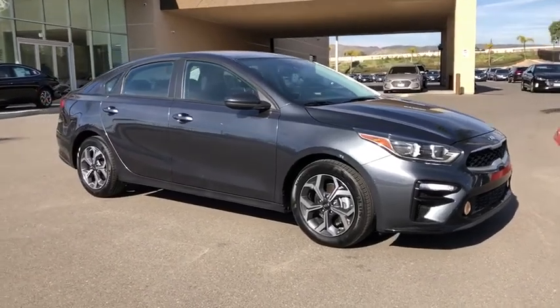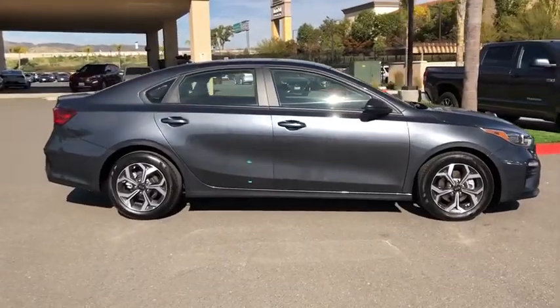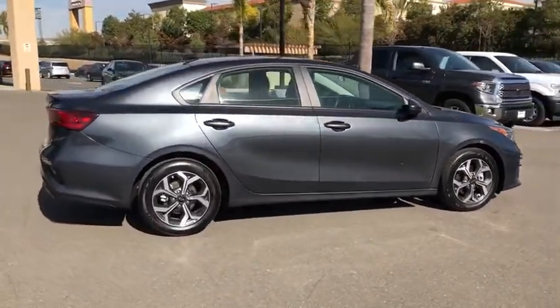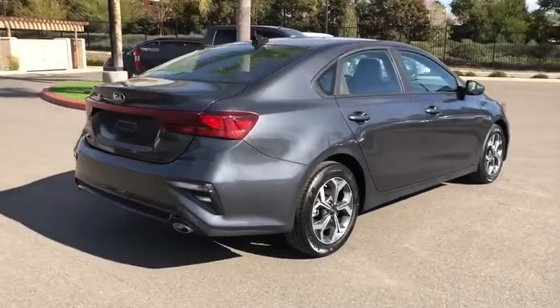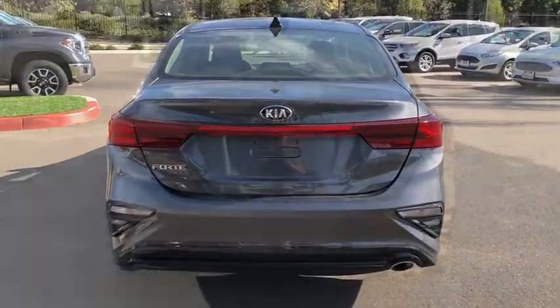You are going to love the 2019 Kia Forte. If you're looking for a trendy and feature-laden compact sedan, the Kia Forte is for you. It offers an exceptional combination of innovative design, high-quality engineering, and outstanding value.